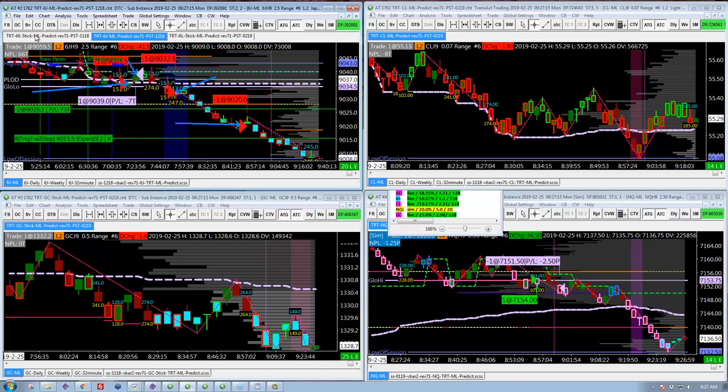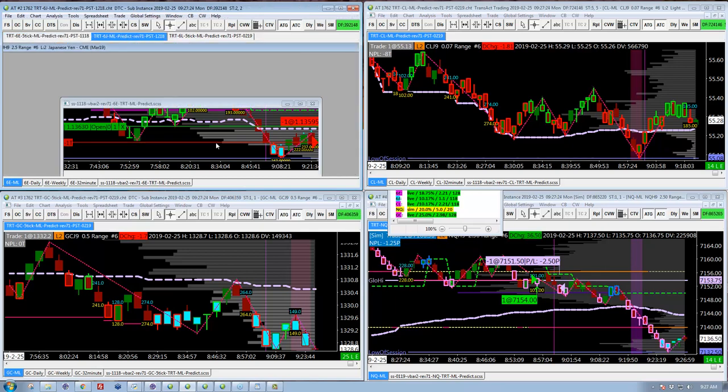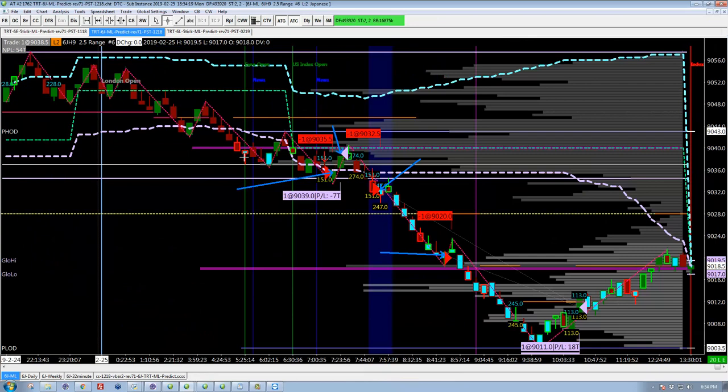I think the 6E just placed a trade as well, so we'll see how that works out by the end of the day. Anyway, I just wanted to capture this. I don't normally do live trading anymore but I happened to be looking at it when I saw this. Alright, here we are at the end of the day — it's almost 7 — and the result of the trade that we were just watching live is here.